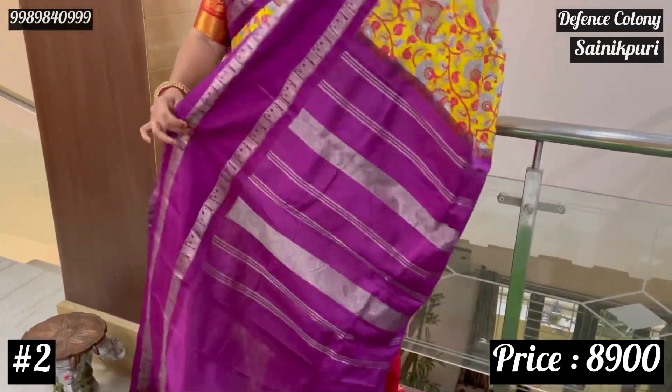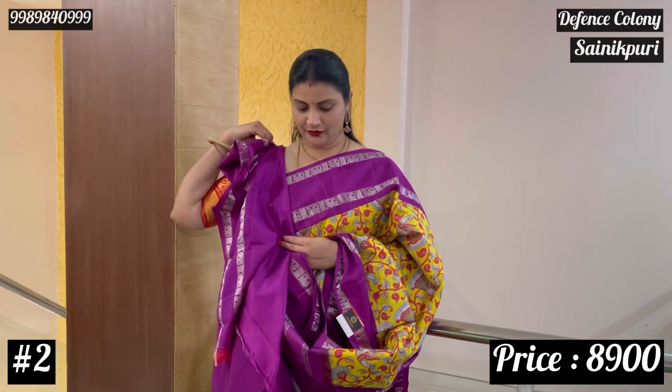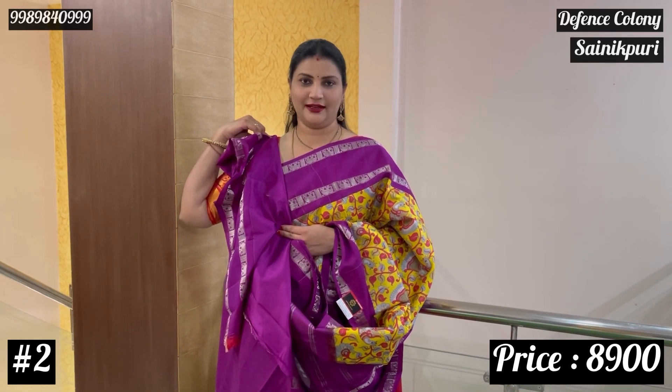I will show you the blouse. The price is ₹8,900.